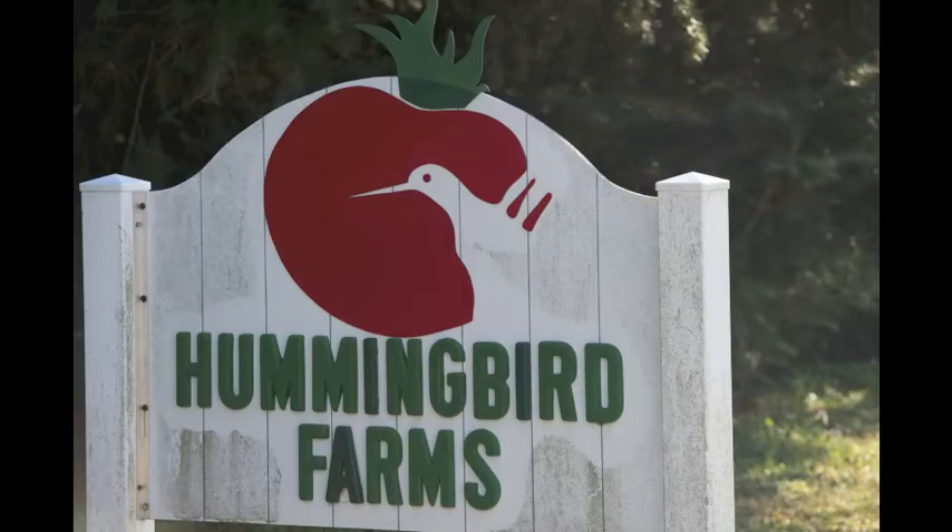My name's Jennifer Stermer, and my husband and I have Hummingbird Farms. We are in Ridgely, Maryland, on the eastern shore, about 70 miles from Washington, D.C. and Baltimore.